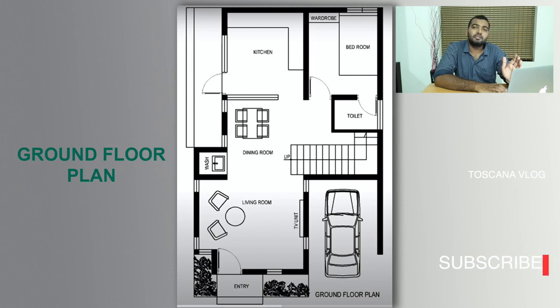If you look at this, you can put a lot of space on the right side. You can build extra space on the right side in the future.